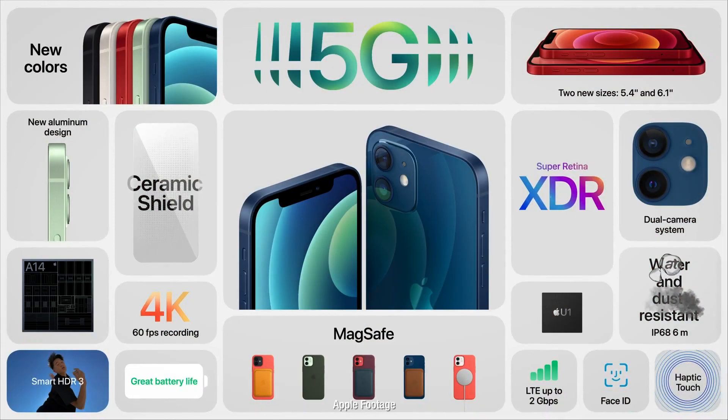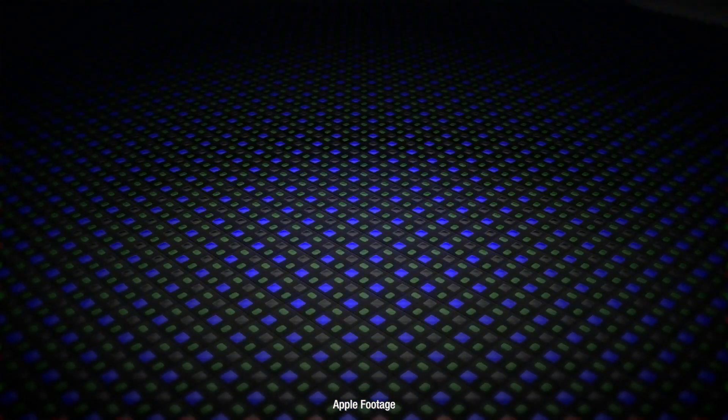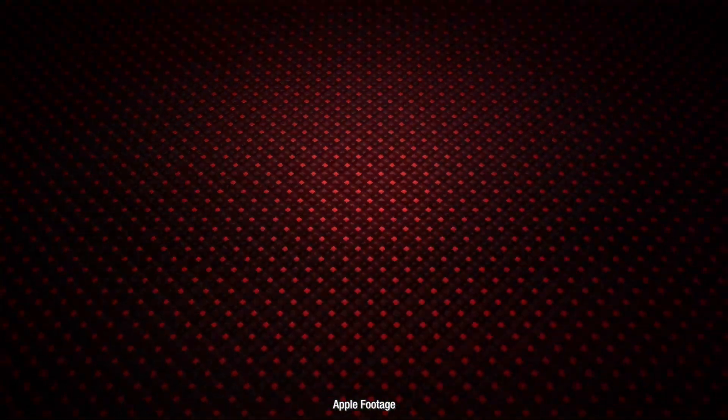Let's talk about the epic specs that are across all models, which could hurt sales of the Pro model. All phones get OLED screens at last, 5G on everything, wide and ultra-wide cameras across the board, Dolby Vision HDR video across everything, the A14 chip, ceramic shield to protect your screen across all models, and the new MagSafe adapter. So you're not missing out if you buy an iPhone 12 as opposed to a 12 Pro.